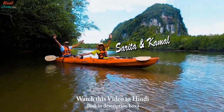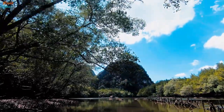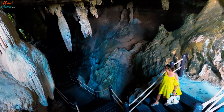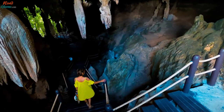Hello everyone, this is Sarita and Kamal. Welcome back to the Krabi series on our channel. In this video we are going to take you to one of the greenest regions in Krabi, where you get to explore dense mangrove forests, unique wildlife, and a number of archaeological attractions. Don't forget to subscribe to our channel and follow us on Instagram. Now let's get started.